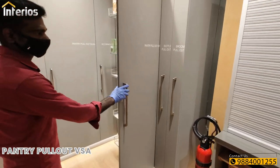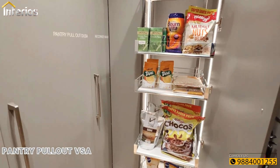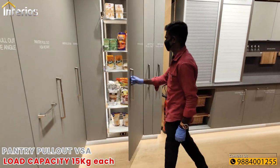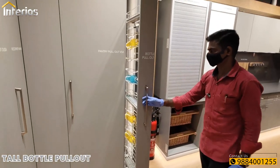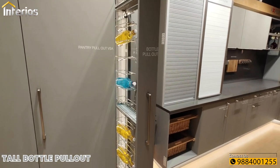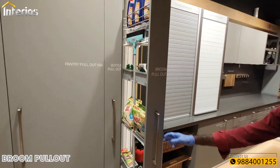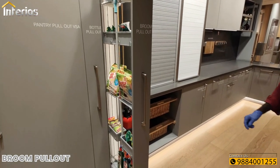Another tall unit type VSA has 5 baskets with an individual load capacity of 15 kgs each. This unit has a gallery front with glass in it. Next is a tall bottle pullout unit suitable to hold up to 1.5 litre bottles. Next is a broom pullout which can hold a mop stick and cleaning liquids.